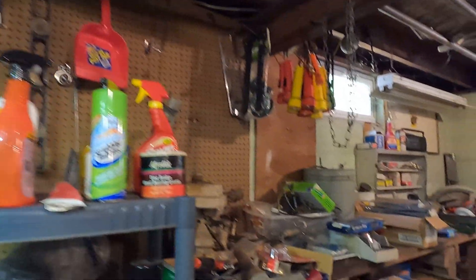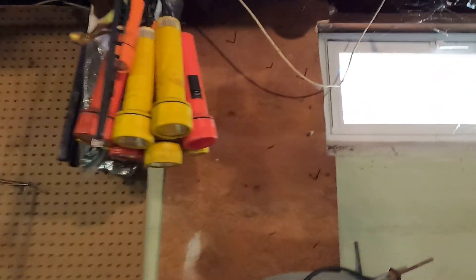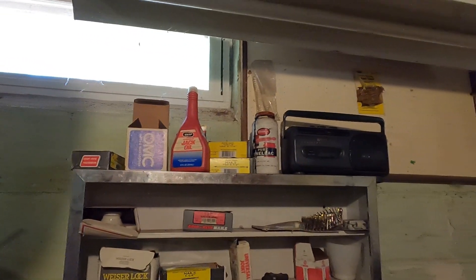Are you afraid of the dark? Well this person clearly was, based on their collection of flashlights right here. I could understand that if the power goes out you need a flashlight or two, but this just seems a little much. See? I told you I was going to bang my head on something — that's me, not paying attention.